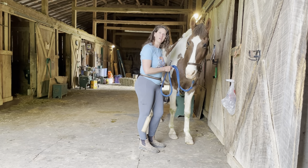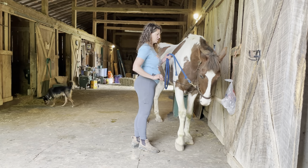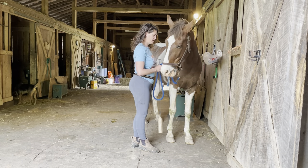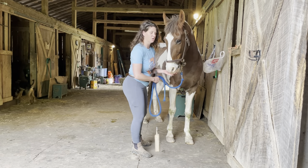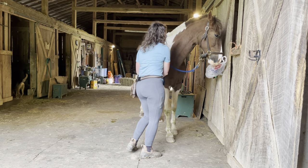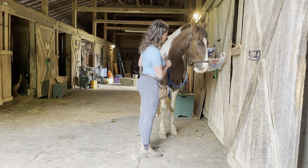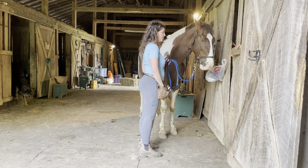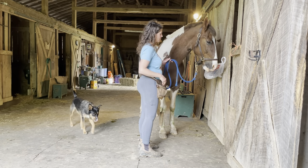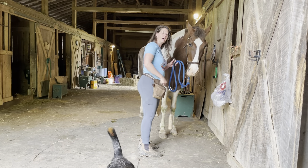He got a little startled when the bag made a crinkle noise when I touched it, so let's try that again — I'm going to try not to touch it. Now it's starting to blow a little bit, so that might be a little more scary. There he touched it with his nose all by himself. And now we're going to walk away.